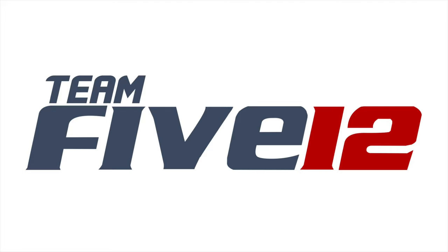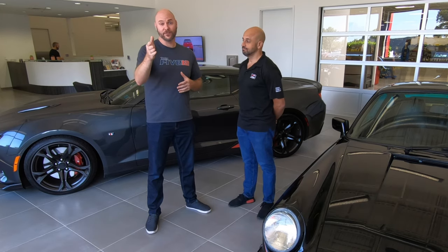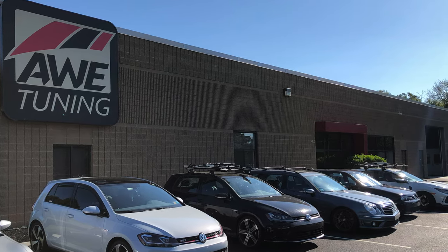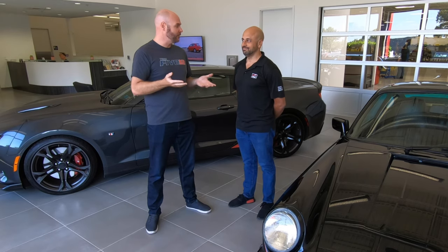What's up everyone, this is Scott with Team 512 and I'm back with another video. I'm here with Jesse from AWE at the world headquarters and manufacturing facility outside of Philadelphia, Pennsylvania. I'm here picking up some parts for my C7 Corvette and going on a tour. But before we start, Jesse, why don't we talk a little bit about AWE?